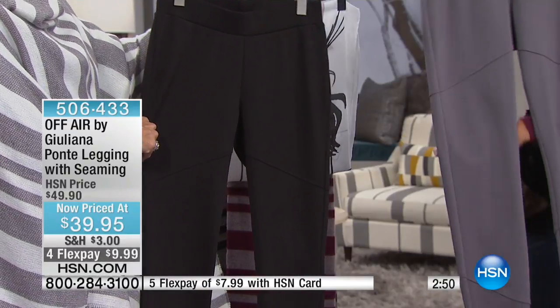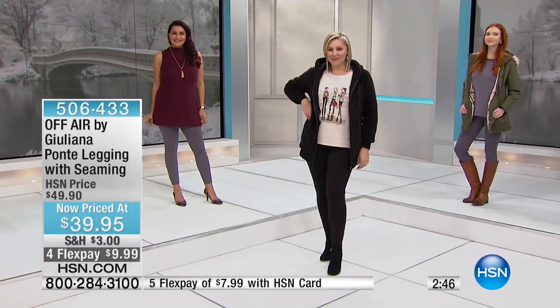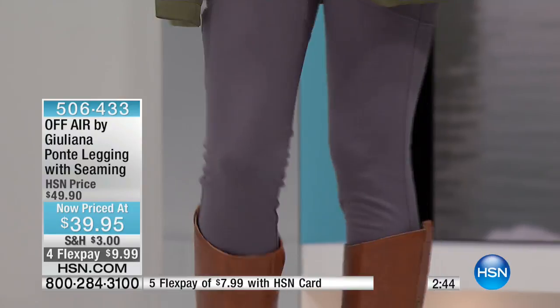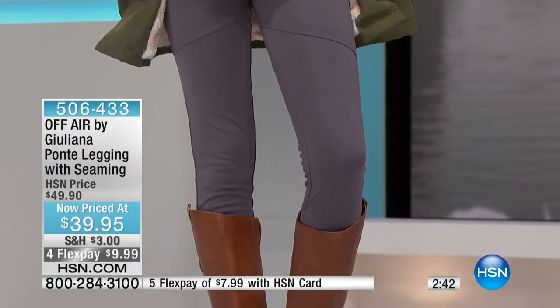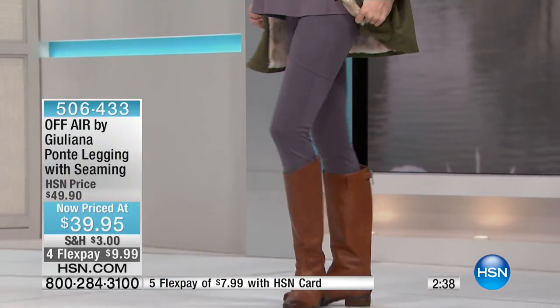Otherwise it'd be kind of boring. So I wanted to add the seams, and I just think it really elevates the look — it's like a moto legging. It's really cool, very comfortable, and so incredibly flattering. It looks good with high boots — like an equestrian legging. How cute is it?